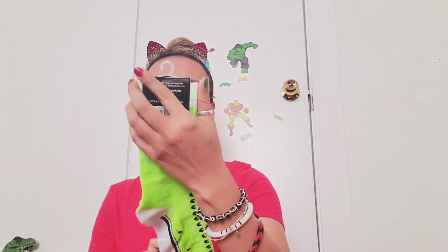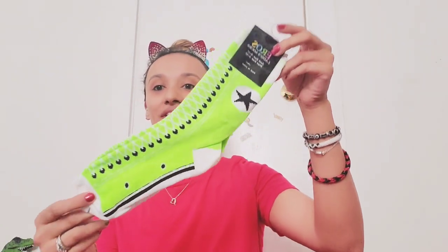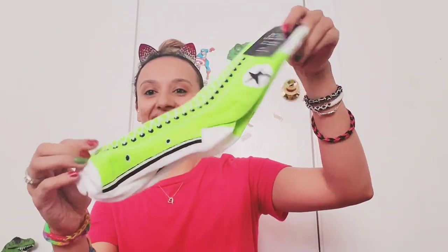Next we got some socks — it just says lady socks. Look at how cute these are, they're like this bright neon green color, kind of like Converse-style with a little star. I love socks and fun socks, so that's a win for me.